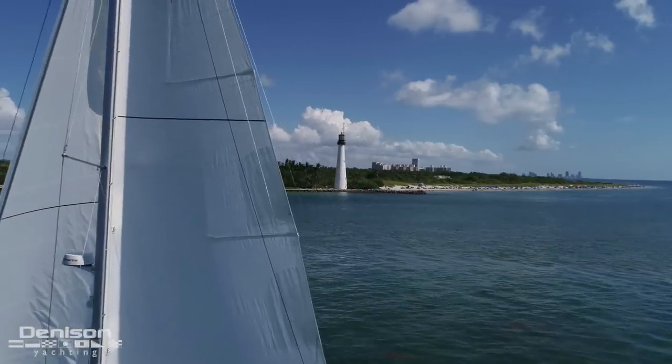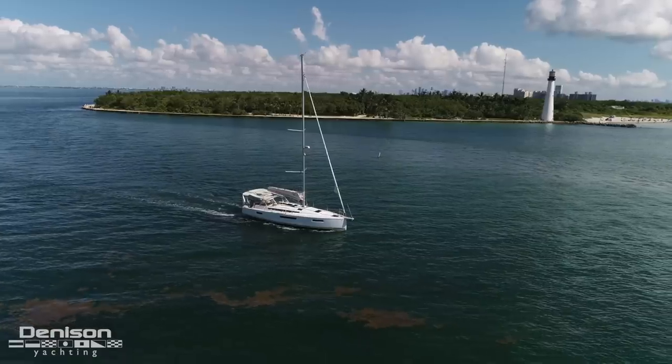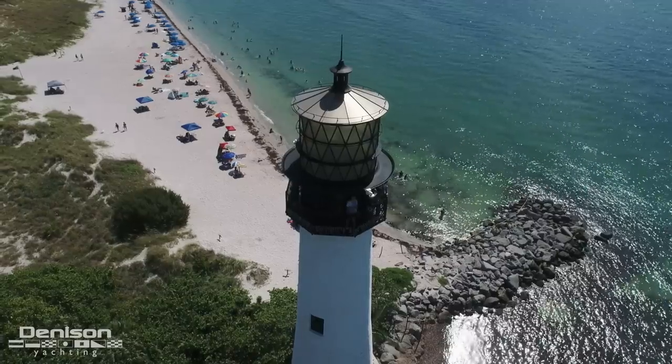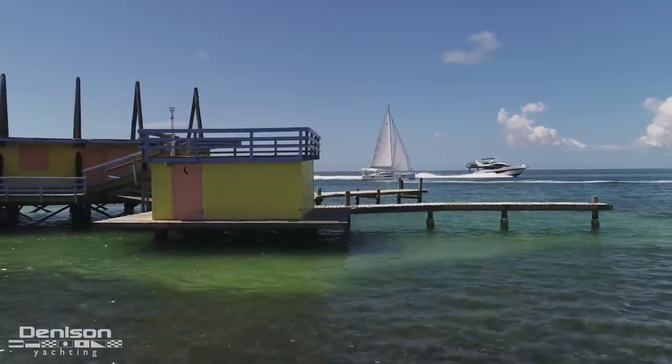We are sailing her in beautiful Biscayne Bay near the Cape Florida Lighthouse, constructed in 1825. On our return, we pass through iconic Stiltsville, which was used as a hideout of sorts during the height of Prohibition.